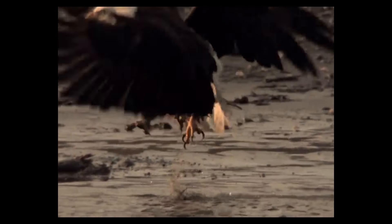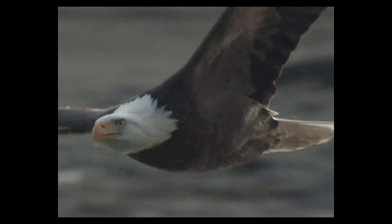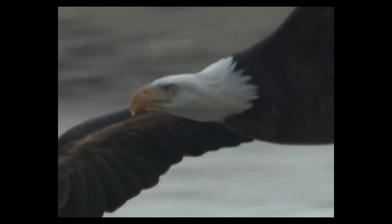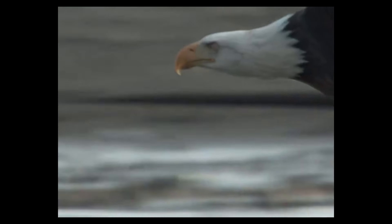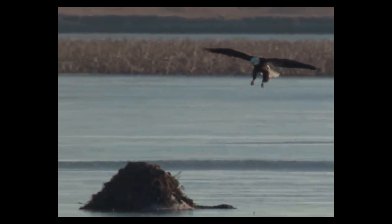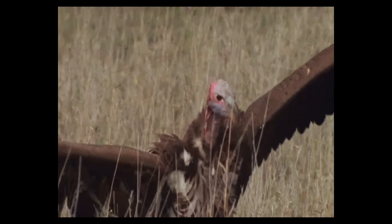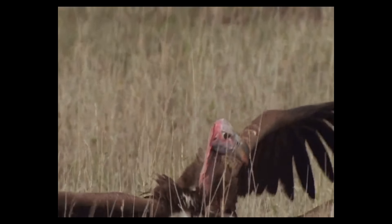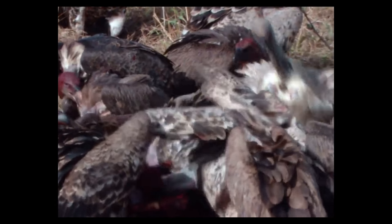Female birds of prey are larger than the males, with eagles generally considered the biggest and most powerful of them all. The bald eagle, bird symbol of the United States, has a wingspan of six to eight feet, which is longer than a human adult is tall. If eagles form small families, vultures flock in large groups. They're not predators, but scavengers that eat dead animals. It may sound scary, but it's very useful — vultures are nature's garbage disposers.